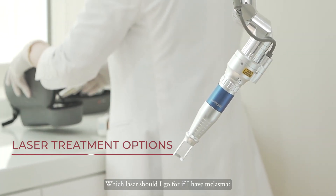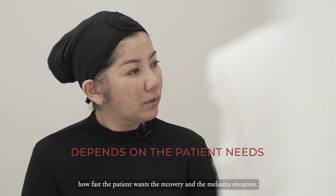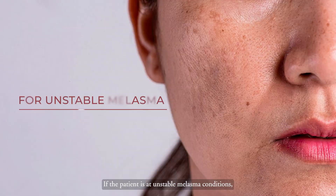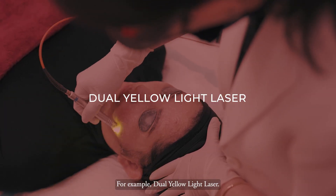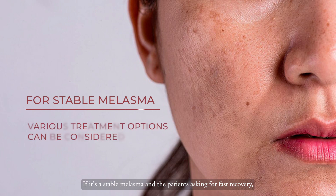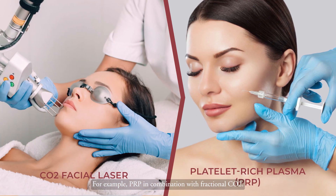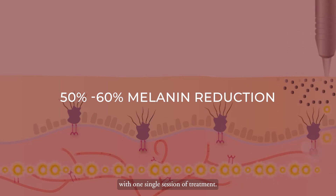Which laser should you go for if you have melasma? It depends on how fast the patient wants recovery and what the melasma situation is. If the patient has unstable melasma, we suggest a laser that is slightly more soothing, for example the yellow light laser. If it's stable melasma and the patient wants fast recovery, we can combine a few treatment options — for example, PRP in combination with fractional CO2 — and with these combinations we can typically see about 50 to 60% elimination in a single session.